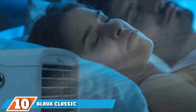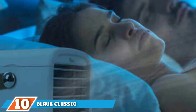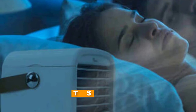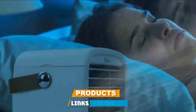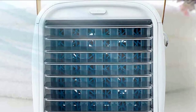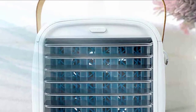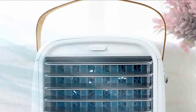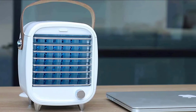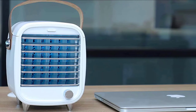Finally, the number 10 position is dominated by Block's Classic Desktop AC. If you're tired of sweating through your day, this desktop portable AC just may be your solution. With a lightweight and compact design, it's easy to transport wherever you go. This portable AC also comes with three different speeds that you can adjust to cool down and beat the summer heat on even the hottest days.